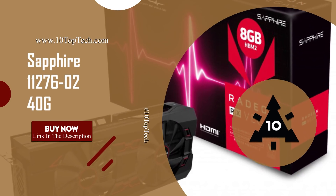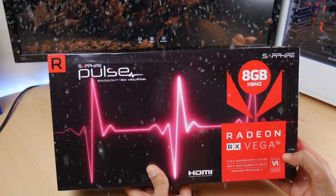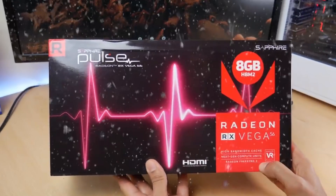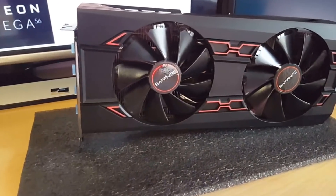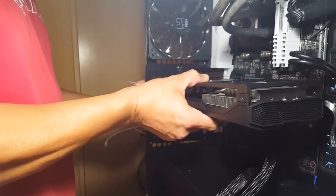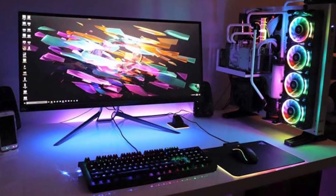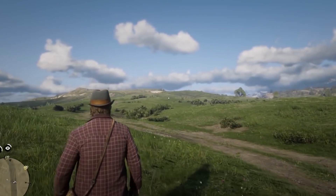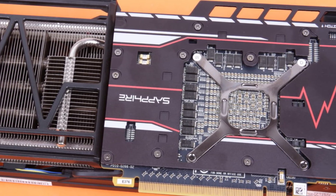Number 8: Sapphire 112760240G. At number 8, it's the Sapphire 112760240G PCIe graphics card. It is one of the best graphics cards for gaming, flawlessly engineered with AMD Radeon FreeSync 2 HDR technology. Pair your Radeon-powered desktop with an AMD Radeon technology-enabling monitor for the ultimate stutter-free gaming experience. With great 1080p performance, the Sapphire Pulse RX Vega 56 is the beating heart of a gamer's PC.